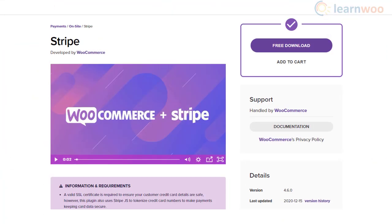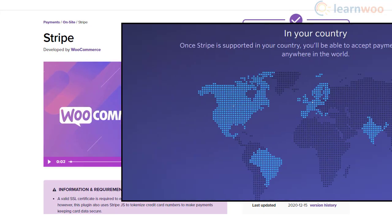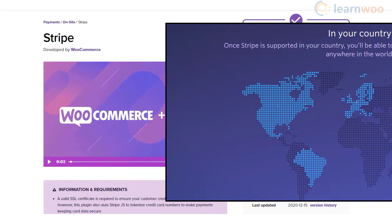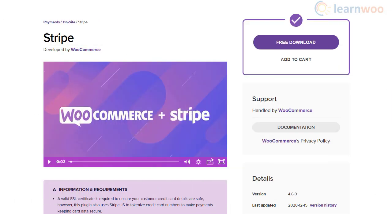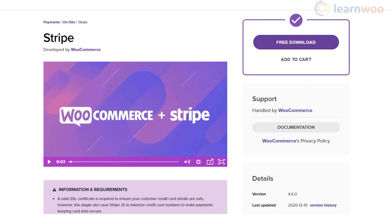You can accept payments through major credit cards and several other options using Stripe. Stripe is available for businesses in over 40 countries and can accept payments from customers in over 135 countries. In addition to credit cards, Stripe supports Apple Pay, Google Pay, Alipay, iDEAL, SEPA Direct Debit, and more. Customers don't have to leave your website during the transaction, and Stripe offers advanced fraud prevention and supports recurring billing for WooCommerce subscriptions. The plugin is available for free from the WooCommerce marketplace or WordPress plugin repository.